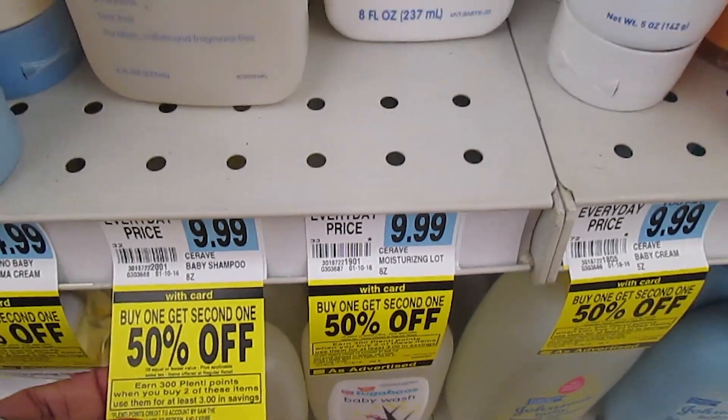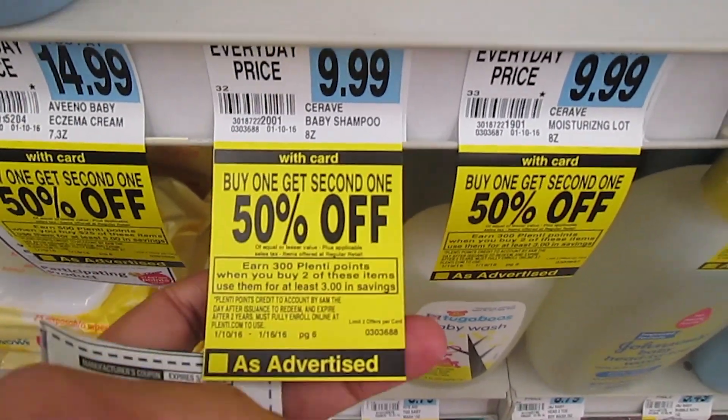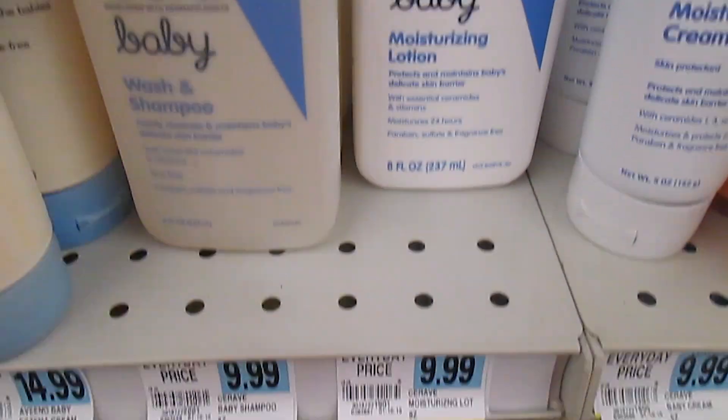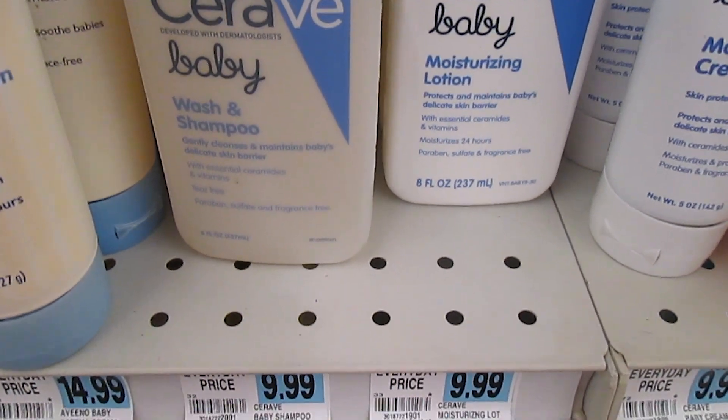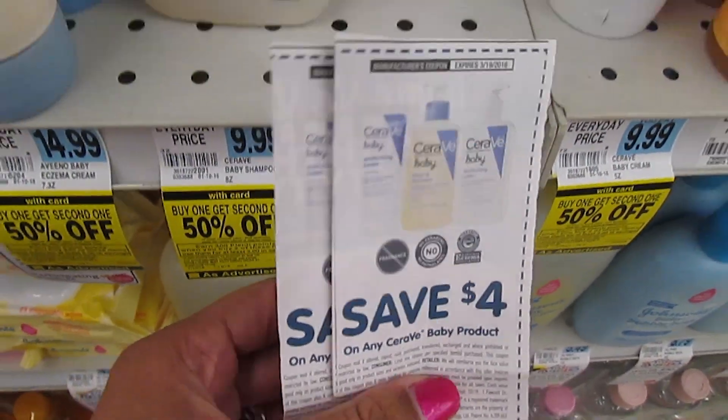Saray's baby products are buy one get one 50% off, and when you buy two you earn 300 Plenty points. They're $9.99 each, so if you buy two you'll pay about $15. We have a $4 off one manufacturer coupon that you can use.